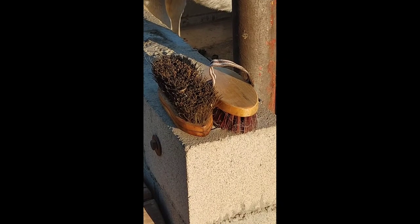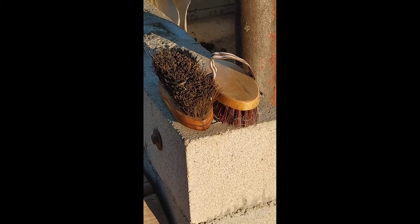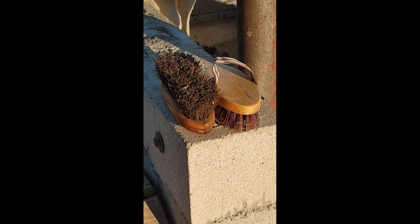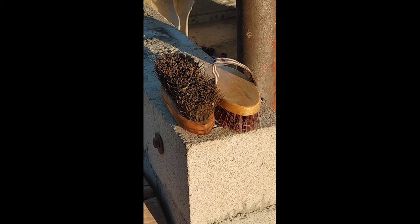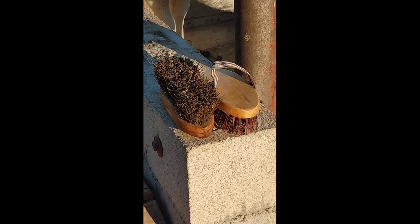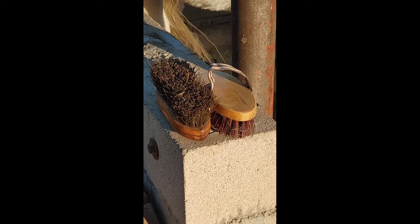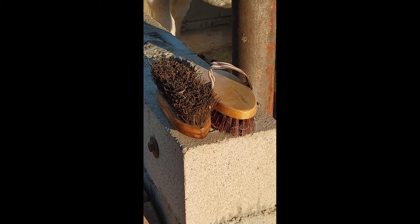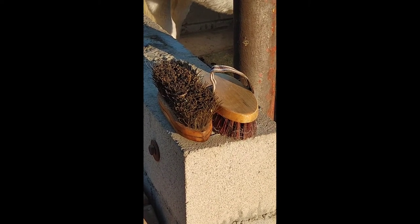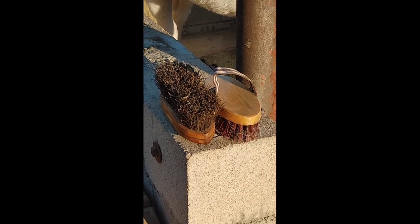The last horse care product I'm going to show you guys is the Stiff Bristle Body Brushes. They have no name on them and I don't remember who produced them, but these have a wood back and very stiff bristle. I will include the name in the description once I locate it. These brushes are awesome for really removing the hair — it really, really helps. Especially Regal with his thick winter coat, these brushes really keep him clean.